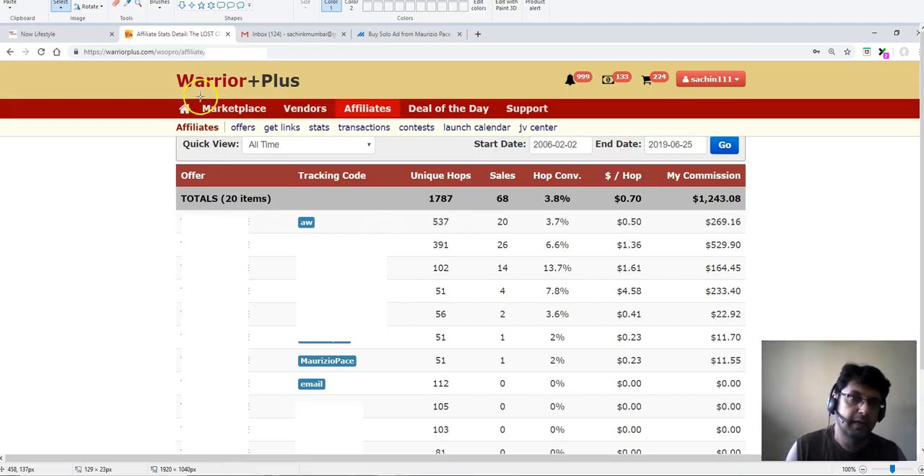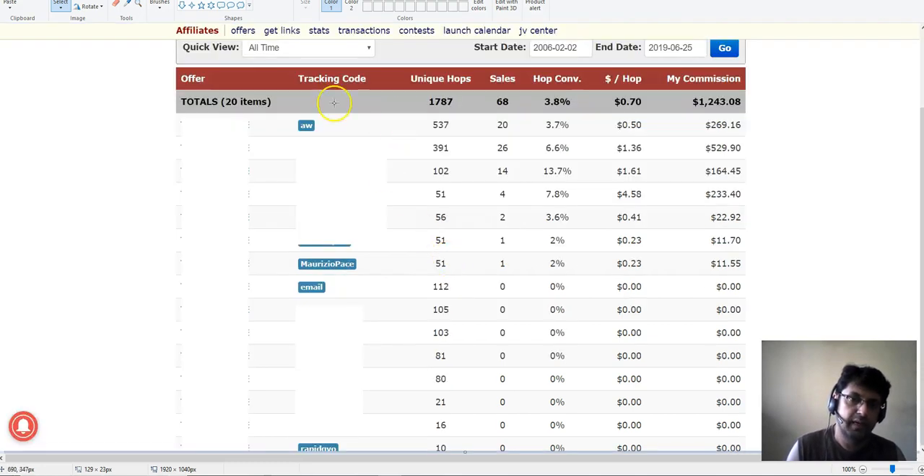Here I'm in my Udimi account and I'm going to show you the proof. Here is the account. The first thing I'm going to do is hide the offer I promoted because I don't want to share that — I'll just share my results. You can see I have put the tracking code for that guy. His name is Maurizio Pace — sorry if I'm pronouncing your name badly — but I bought 150 clicks from that guy.